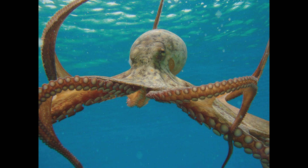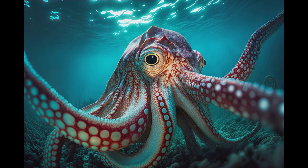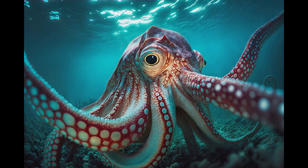Now, let's take a closer look at some of the astonishing anatomical features of this fascinating creature. Octopus eyes are nothing short of extraordinary. They possess excellent vision, capable of detecting polarized light, allowing them to perceive a stunning array of colors and patterns. Their eyes can even rotate, providing them with a 360-degree view of their surroundings.